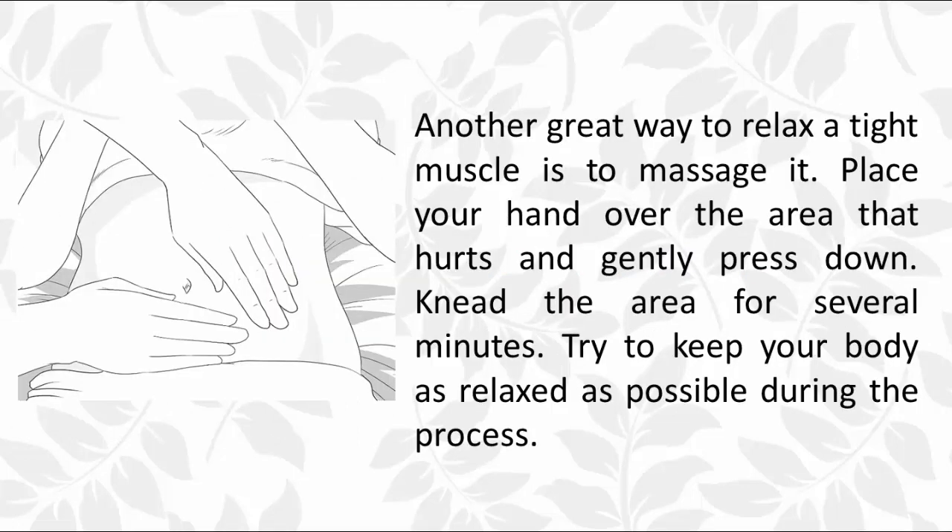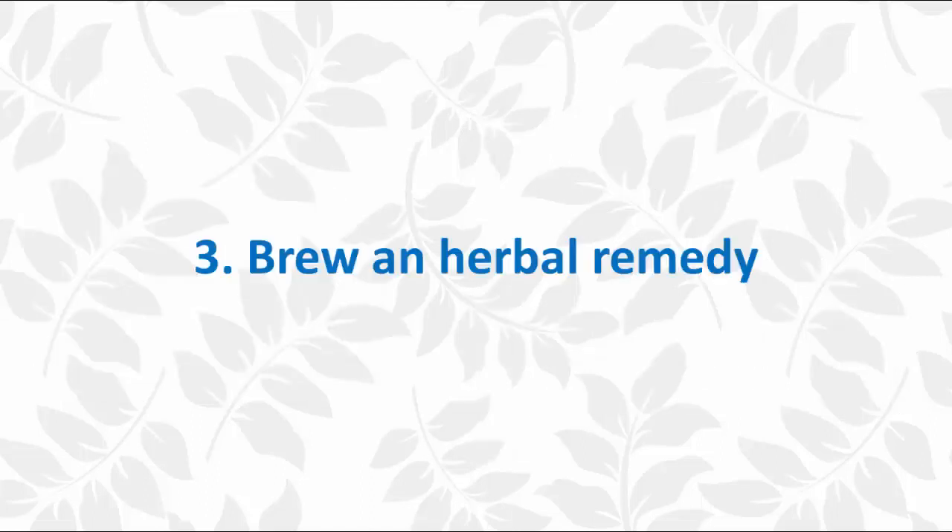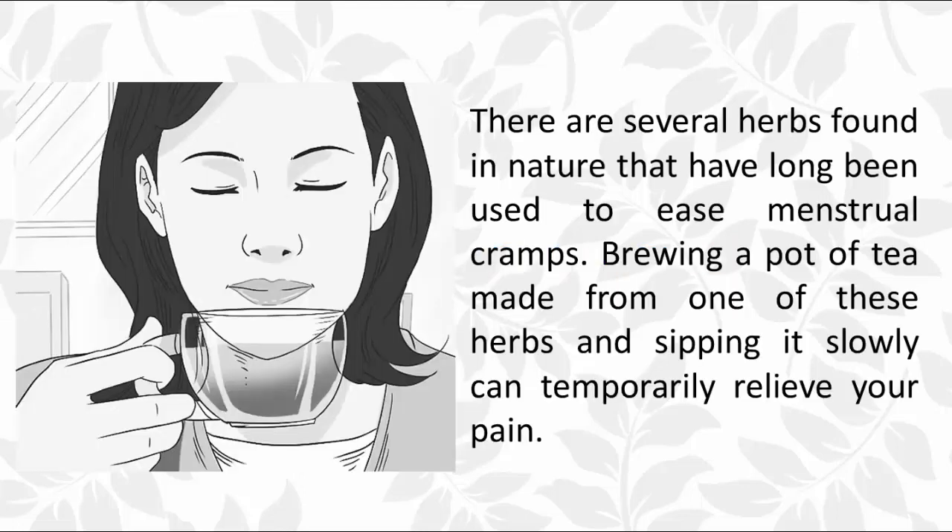Another great way to relax a tight muscle is to massage it. Place your hand over the area that hurts and gently press down, kneading the area for several minutes. Try to keep your body as relaxed as possible. You can massage either your stomach or your back, focusing on where the pain seems to be sharpest. For an even more relaxing experience, have a partner do the massaging — make sure they know not to press too hard.